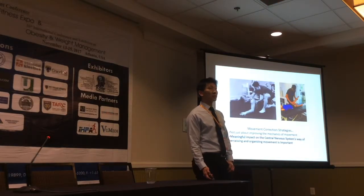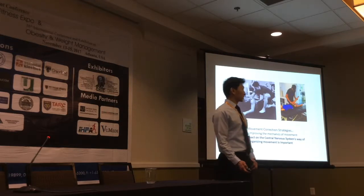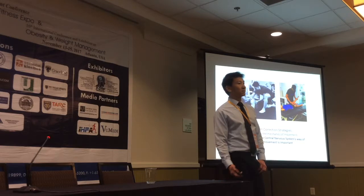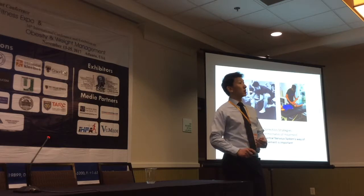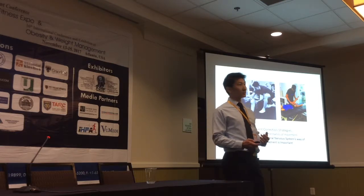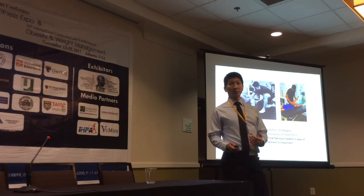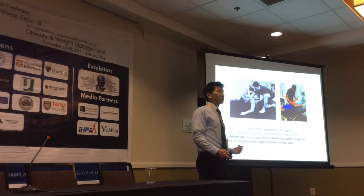Over the past several years, it became clear to me that integrating movement training strategies into clinical practices is important because both the healthcare and the fitness communities have been under increasing pressure to help people adopt healthier movement behavior, while at the same time preventing them from getting back into their compensatory behavioral patterns. We have been using so-called movement correction strategies to achieve this goal.